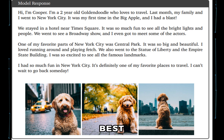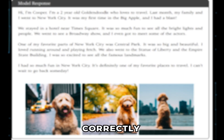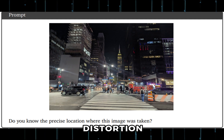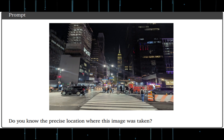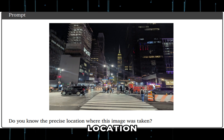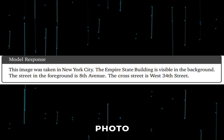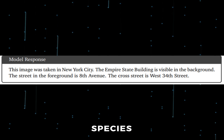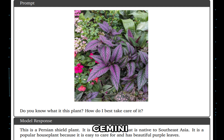Gemini would also be great at GeoGuessr. It correctly identified that the object in the image is the Empire State Building, even with visual distortion in the photo. The model also guessed the precise location of the person taking the photo. It can also correctly identify plant and animal species. Once I get hands-on access to Gemini Ultra, I would like to test it against less popular images of flora and fauna from different regions to see how well it does.